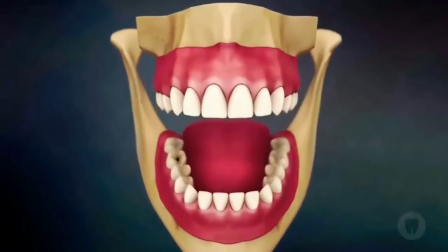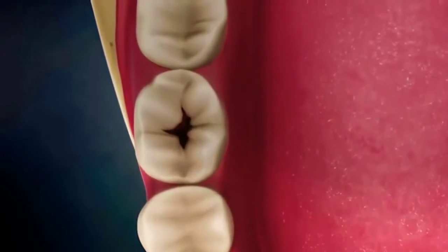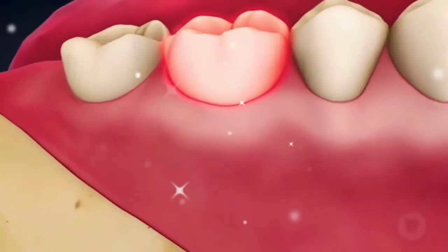A root canal is necessary when an untreated, deep cavity infects the blood and nerve supply of a tooth. As a result of this deep infection, the tooth may become severely painful.